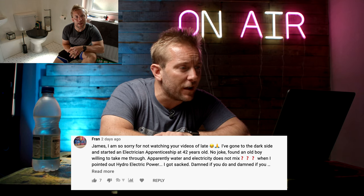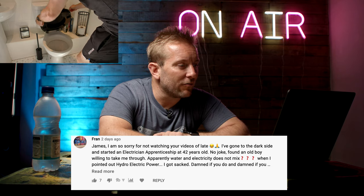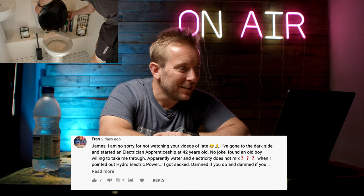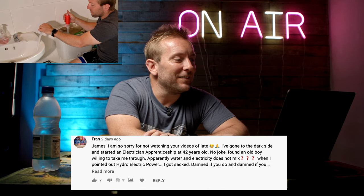Let's move on to the final comments video - how to get a toilet flush working for a toilet that is not flushing. Nice little job I did last week for a friend whose toilet wasn't flushing. Fran said, James, I'm so sorry for not watching your videos of late - I've gone to the dark side and wanted an electrician apprenticeship at 42 years old. Found an old boy willing to take me through. Apparently water and electricity does not mix. When I pointed out hydroelectric power, I got sacked.